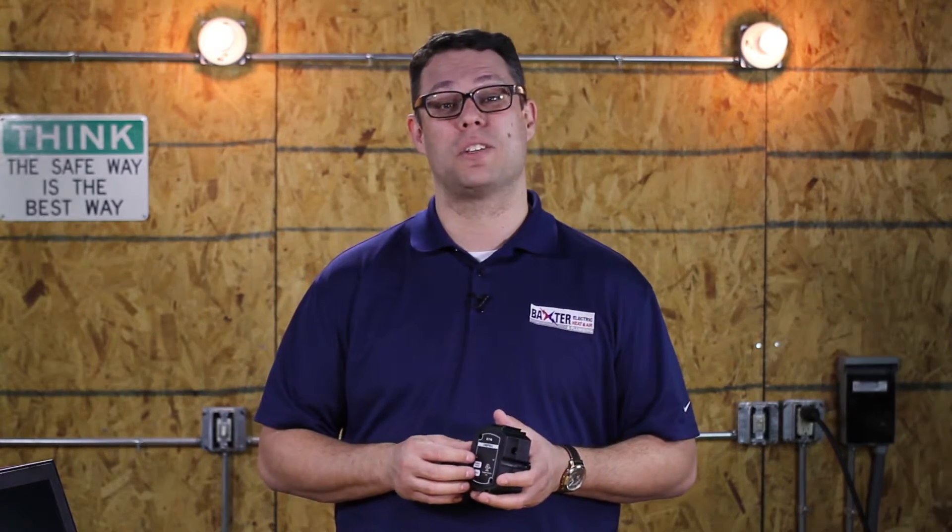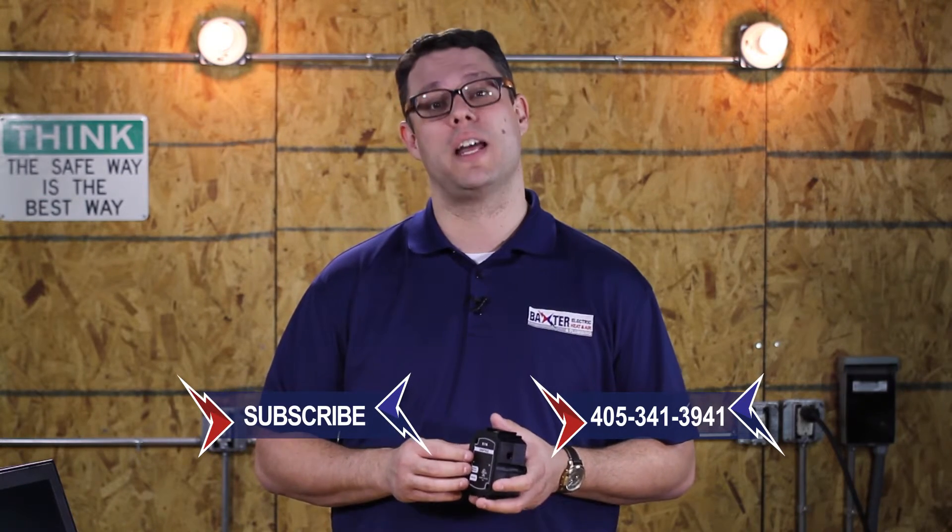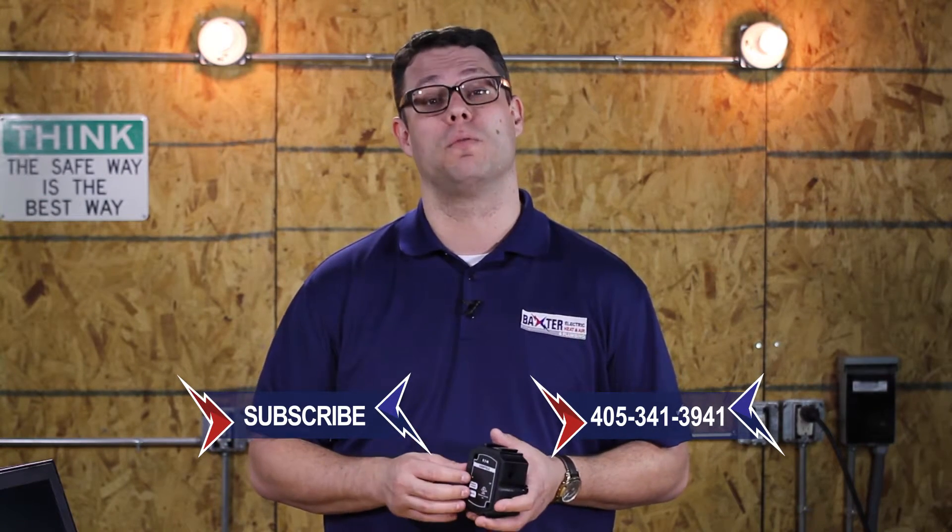If you think you're having issues with surges or have questions about something I did not discuss, please give us a call today at 405-341-3941. Please remember to subscribe to our YouTube channel so that you can receive automatic updates as we release more helpful videos in the future.